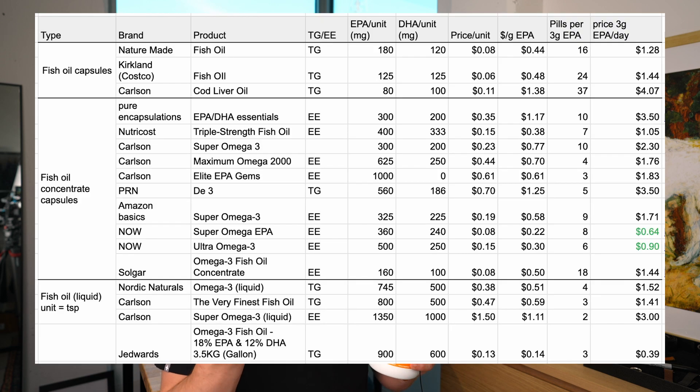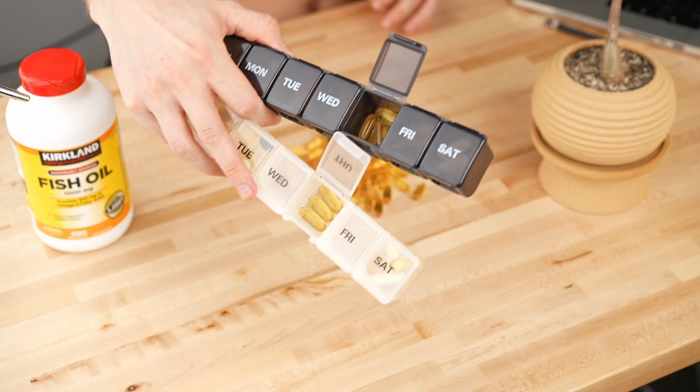Luckily, there are plenty of concentrated omega-3 products on the market. Personally, to get the most benefit — primarily clear and moisturized skin — I decided on 3,000 milligrams of EPA per day. I also created a cost analysis spreadsheet to see which product would be the best value in terms of cost per day and require the fewest number of pills. I decided on six soft gels per day of NOW brand Ultra Omega-3 fish oil — three in the morning and three in the evening with food to improve absorption.